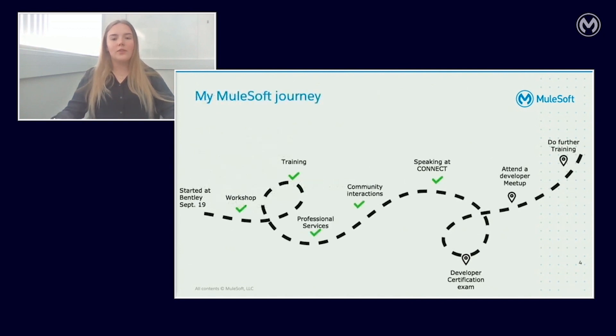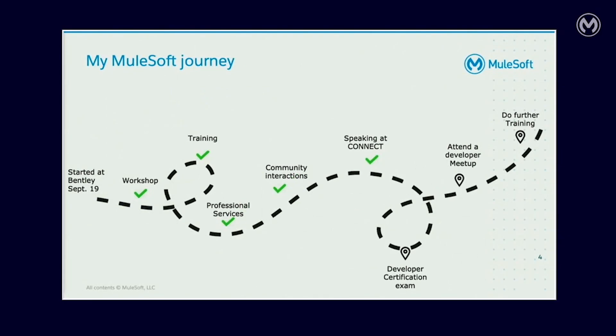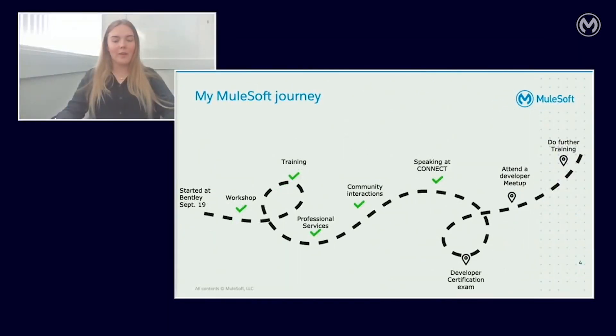I am early on in my MuleSoft journey and I feel like I have accomplished a lot in a very short amount of time. I started at Bentley in September 2019 straight after finishing sixth form. Focusing mainly on app development, I was placed on a pioneering project and soon realised we would need to utilise APIs in order to deliver. Due to another large project at Bentley with Salesforce, I attended a one-day MuleSoft training workshop on the Anypoint platform in London at the Salesforce Tower on the 12th of March, just before lockdown. Just two weeks later I did the one-week Anypoint platform development fundamentals training.